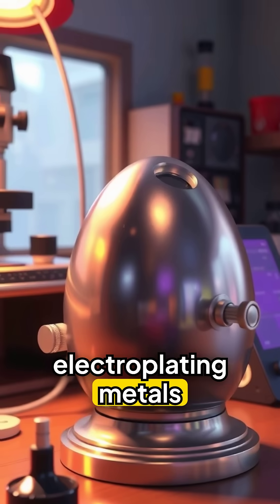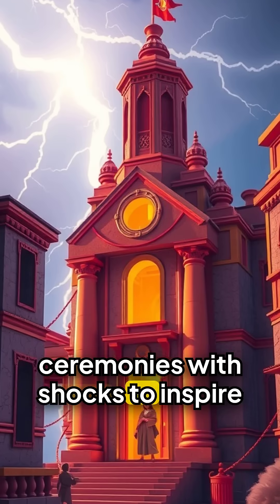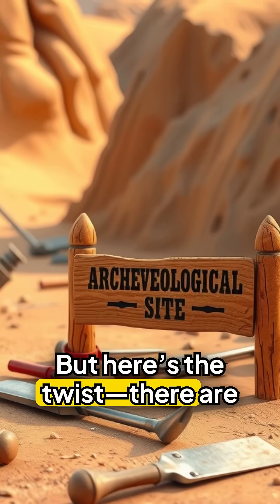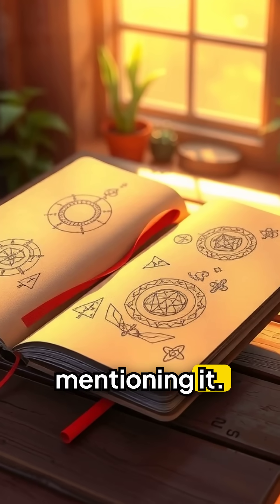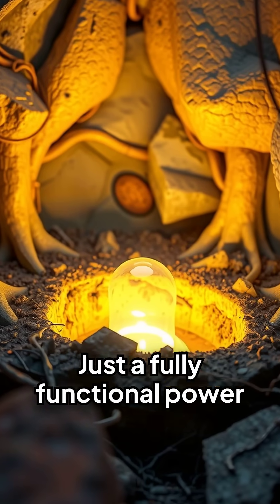Some believe it was used for electroplating metals with gold or silver. Others think it powered religious ceremonies with shocks to inspire awe. But here's the twist: there are no ancient texts mentioning it. No explanation. No instructions. Just a fully functional power source buried in the dirt.